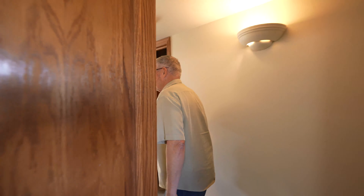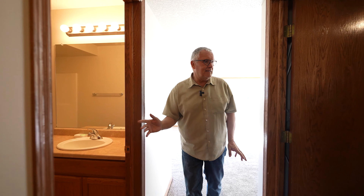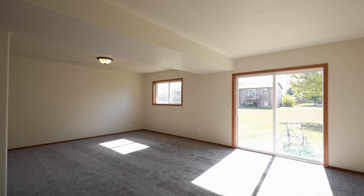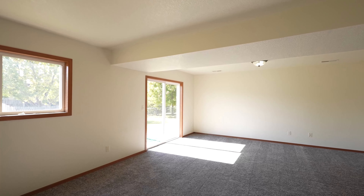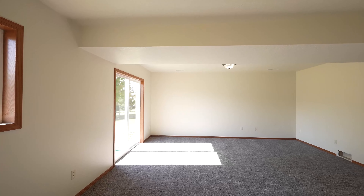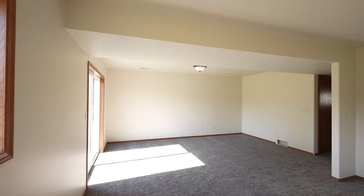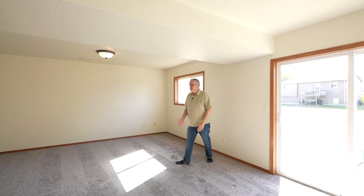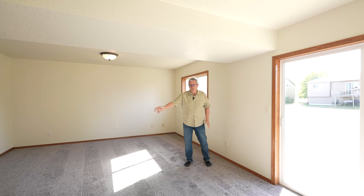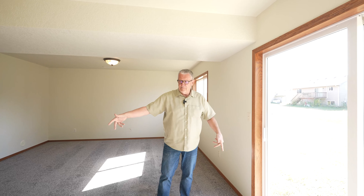Double closet, a full bathroom very similar to the one upstairs. And then we come here to a family room — this is the area that could be your fourth bedroom. If you're looking for a four-bedroom home, this would be the spot. Egress window, put a wall right here — there's already a wall started. A door, put your bedroom there. It's still very generous.